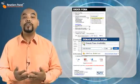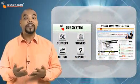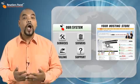Resellers Panel also offers the use of remote order forms and our API tool, both of which allow you to integrate the web hosting services from your own custom websites.